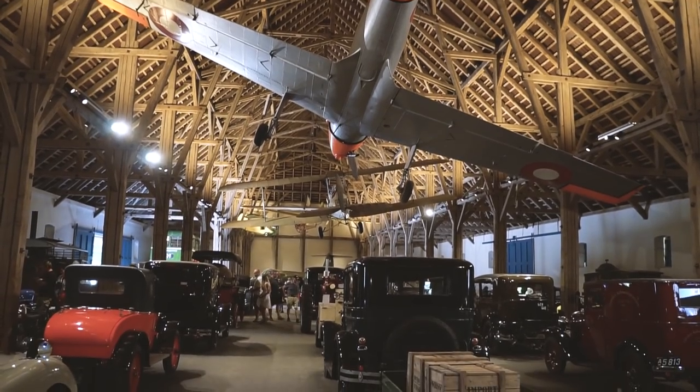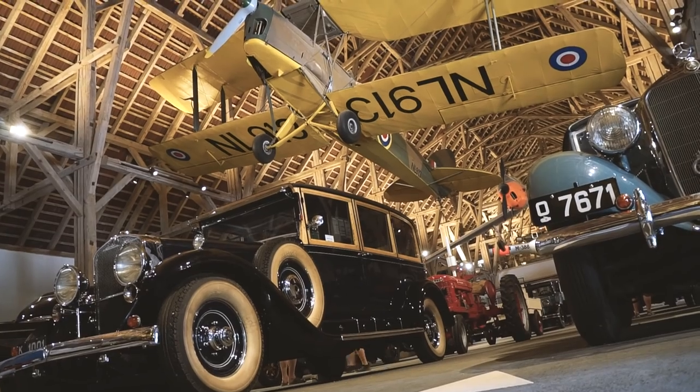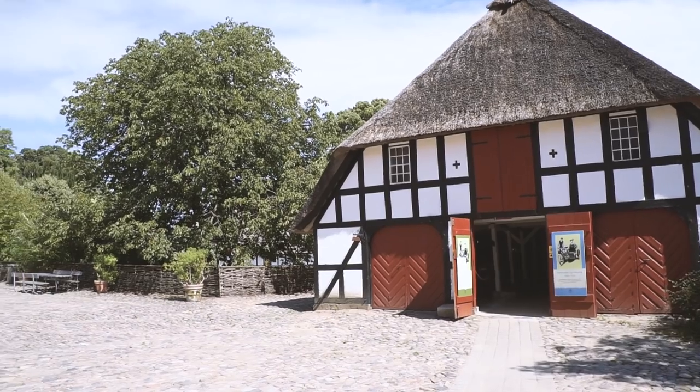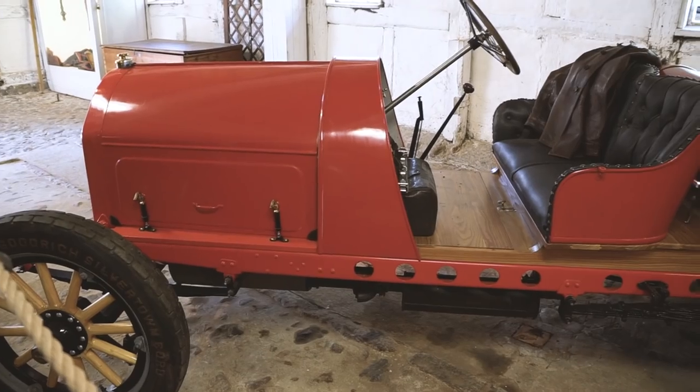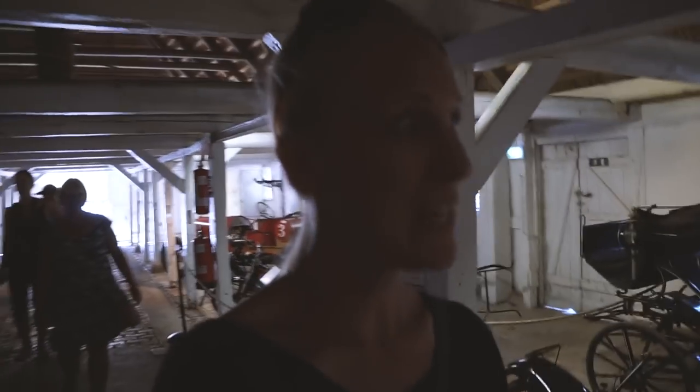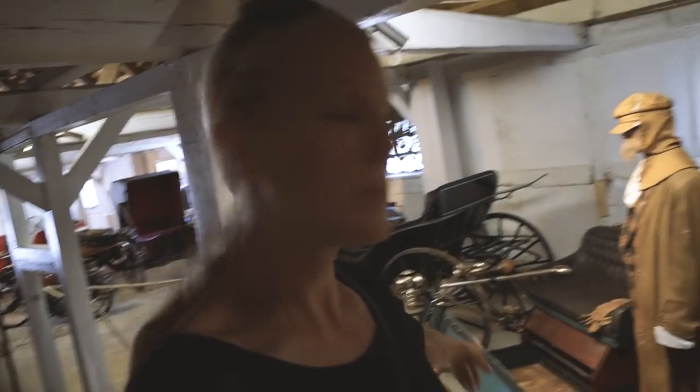Whether you're into old cars or not, check out this building - that ceiling is amazing. It just continues into the next building with older stuff. You can see the first motorcycles and carriages. Very cool.